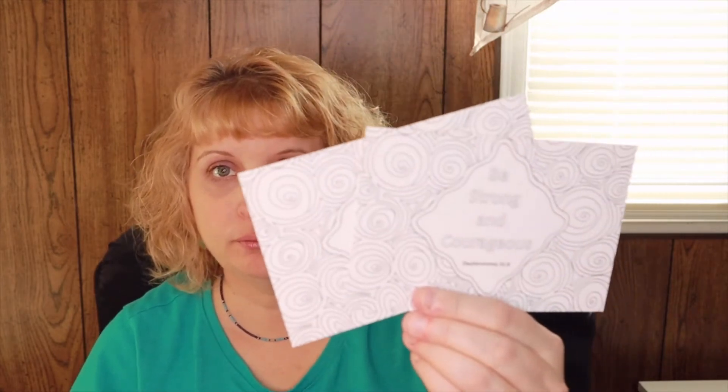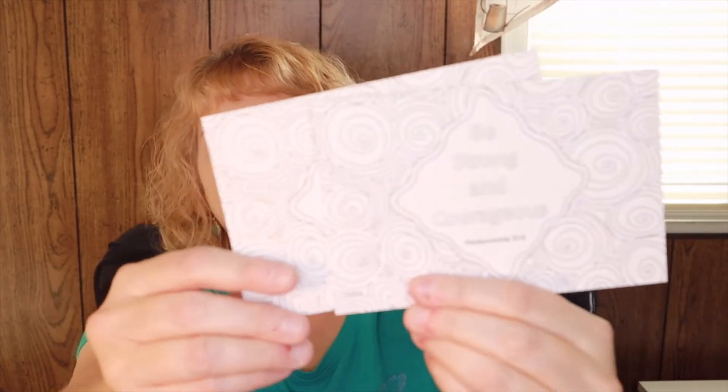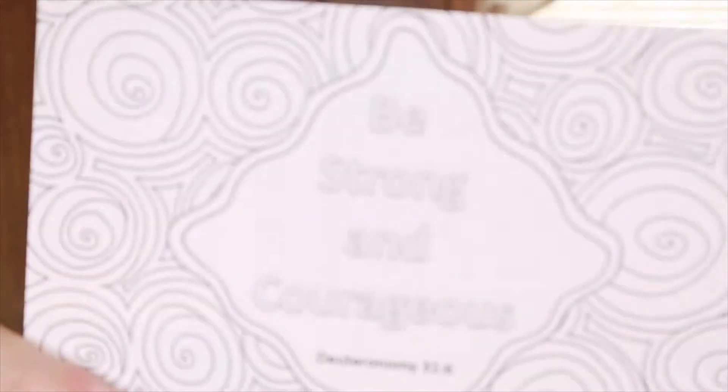Every single box has two cards in them. One side you can color — it says 'Be Strong and Courageous,' which seems to be a theme this month. On the other side is a Days of Reflection card, which gives you a downloadable ebook from givingjesus.com. These are worth a $5.95 value and are usually the same price every time. You can keep one, share one, or share both.